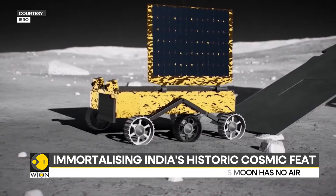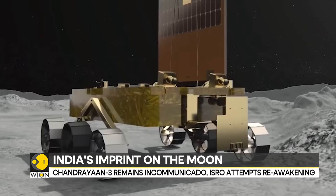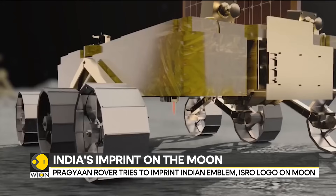Another important factor is how deep the rover wheel treads into the lunar soil. Only deeper research by ISRO can unravel the mystery.